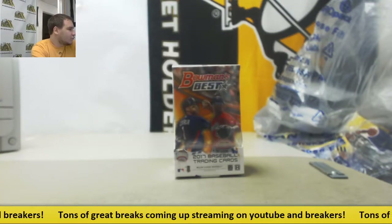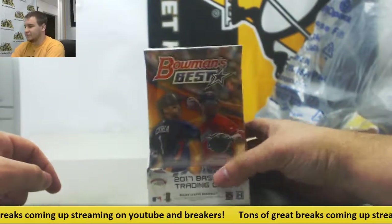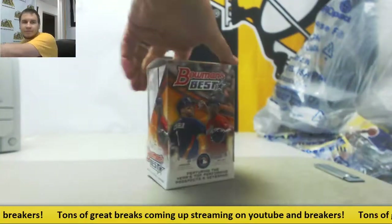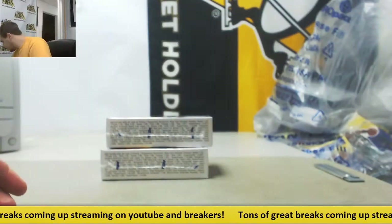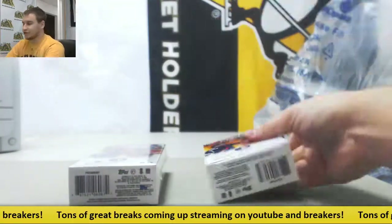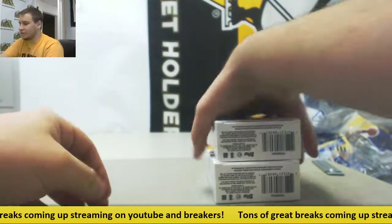We're going to get a live break for Brennan. We're going to do box 17, Bowman's Best Baseball. Four autographs in each box. Let's get something good. Two autographs in each mini. We'll have another group break of this fairly soon as well. This one was pretty popular - a lot of autographs, makes it a lot of fun to break.